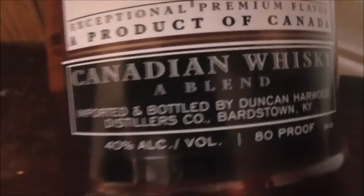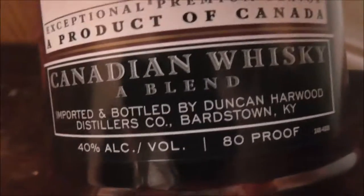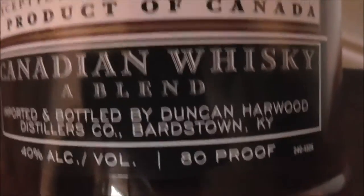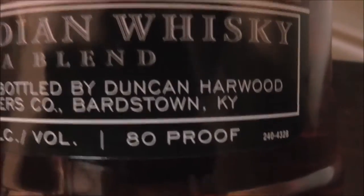In this video we are going to review this Harwood Canadian, which is a blended Canadian whiskey. This is imported and bottled by Duncan Harwood, a stores company somewhere in Kentucky. It says 80 proof and claims exceptional premium flavor — it's a product of Canada.